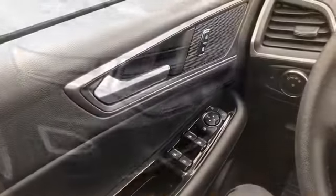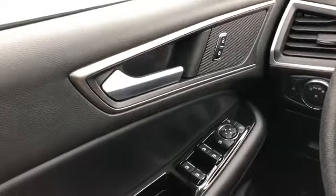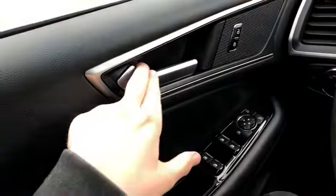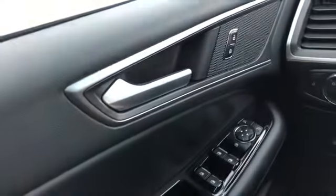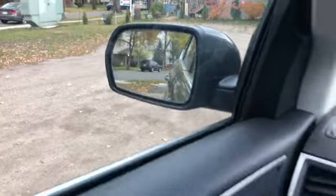Now let's take a look inside. Sitting inside the Edge here, we're going to do a quick run through of some of the features and go over your interior layout. Starting on your door panel you do have your door latch here with your power locks to the right of it. You have your power windows down below and your power mirrors, which are both heated and have blind spot monitoring on them.